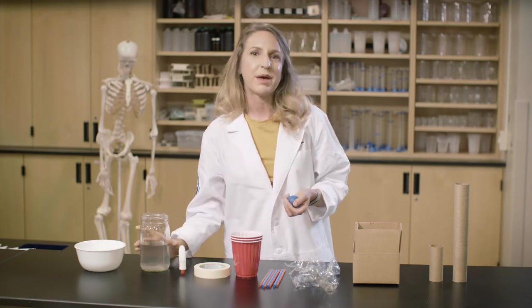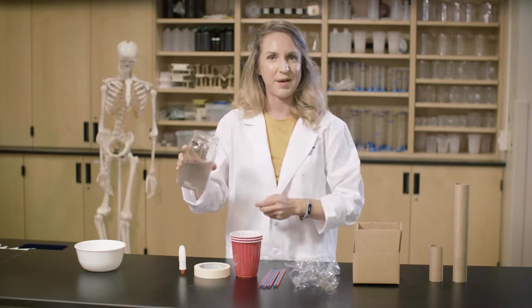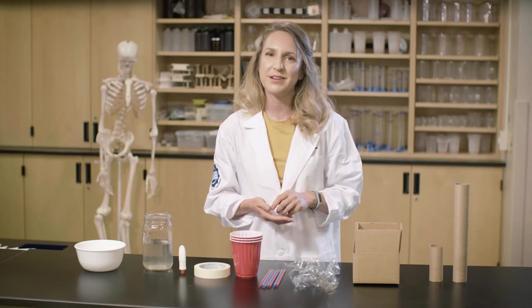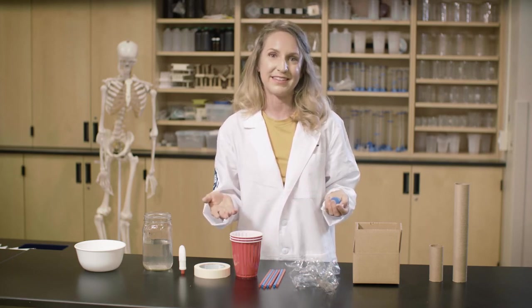When you have your slide together, test it. Ask a family member to slowly pour a glass of water down your slide while you release your object. Did it make it to the pool? Did your slide leak? If your design didn't work the way you planned, it's okay — improve it and test it again. And if it did work, find a bigger toy to test. How much water is needed for your larger toy to go down the slide?